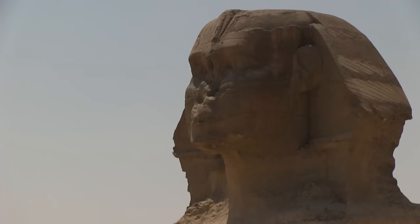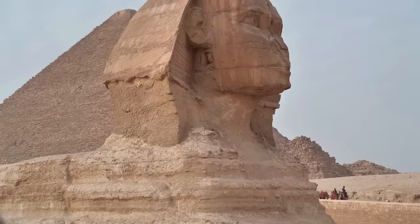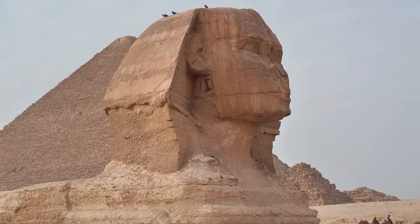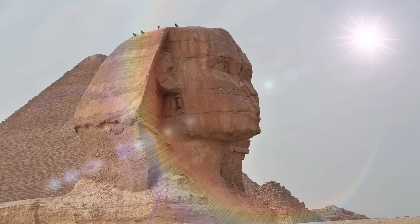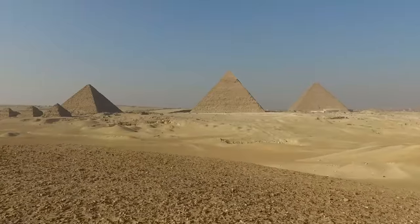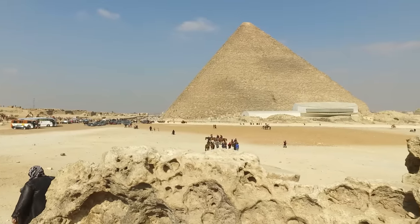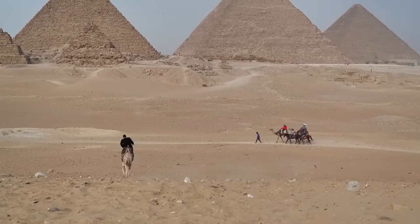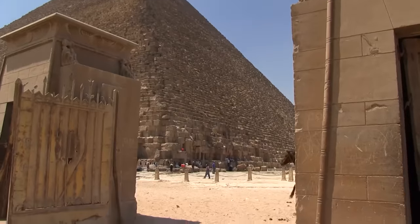Some researchers propose that these could be natural formations, while others speculate about man-made rooms or galleries. The allure of the Sphinx's subterranean secrets is amplified by the lack of historical records explaining its origin or purpose, allowing alternative theories — from ancient libraries to hidden tombs — to flourish. The exploration of what lies beneath the pyramids is now aided by cutting-edge technology: ground-penetrating radar, thermal imaging, and muon radiography, which allow researchers to probe the pyramids' depths without disturbing their structural integrity.